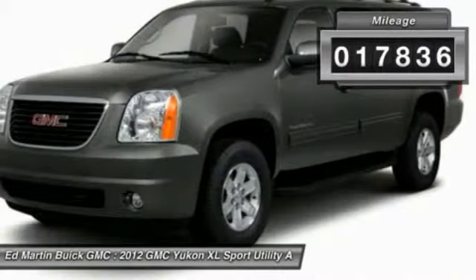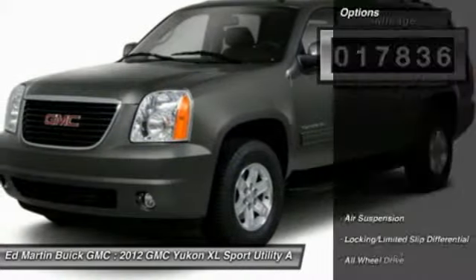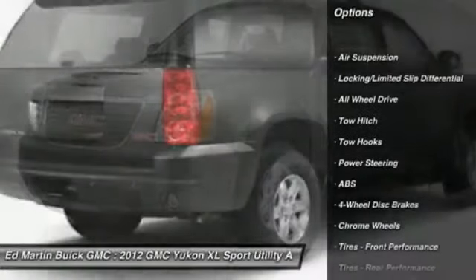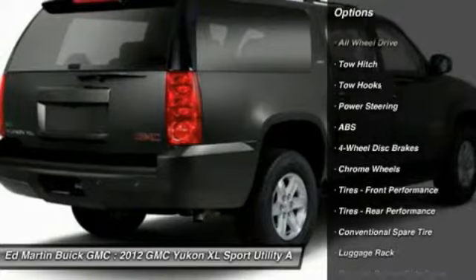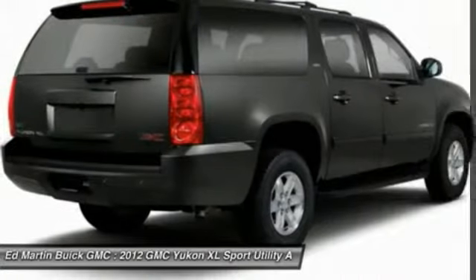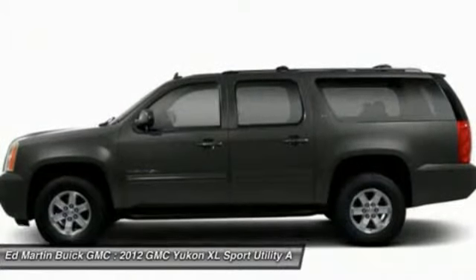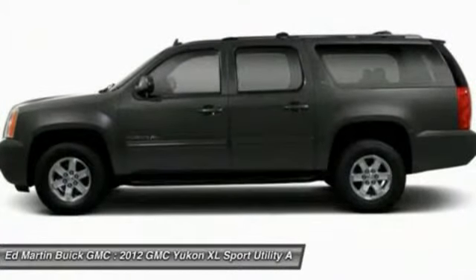This vehicle has less than 20,000 miles. Here are some of this vehicle's great options: power passenger seat, anti-lock braking system, tow hitch, power lift gate, navigation system, all-wheel drive, power steering, four-wheel disc brakes, hard disc drive media storage, and premium sound system.